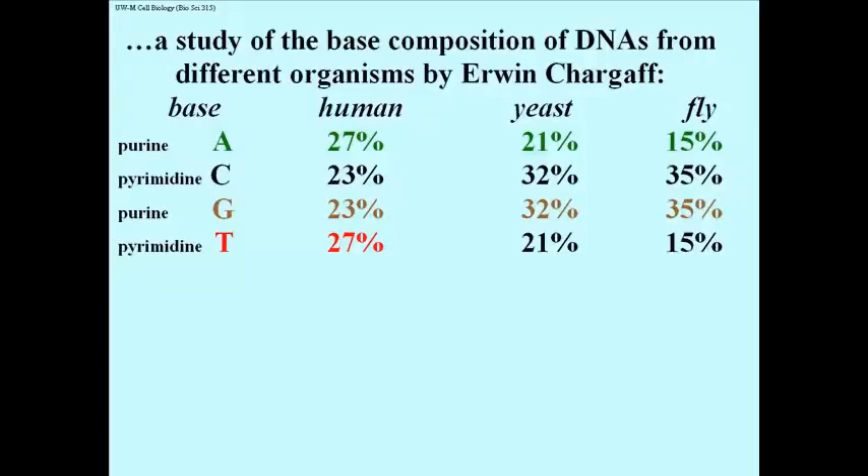Then they read about Erwin Chargaff's study of the base composition of DNAs from different organisms, shown in abbreviated fashion. The bases A, C, G, T are on the left, indicating which are purines and which are pyrimidines. We're going to look at the base composition of three of the organisms that Chargaff studied: humans, yeast, and the fruit fly, or Drosophila.